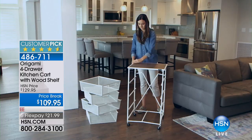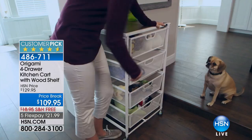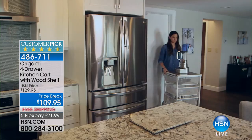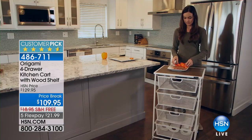One of these shows would not be the same without some sort of an origami item. Origami is probably, across the board, one of the highest rated groups of products that we have — everybody loves them. First of all, it's the quality and how they're made: you're talking about steel, real wood products, things that you don't have to put together. They come 99% assembled — you literally just put the wheels on, slide the drawers in. This is the four-drawer kitchen cart, and it's a huge customer pick on hsn.com. Last time I checked, it was something like 500 out of 600 perfect five-star reviews.